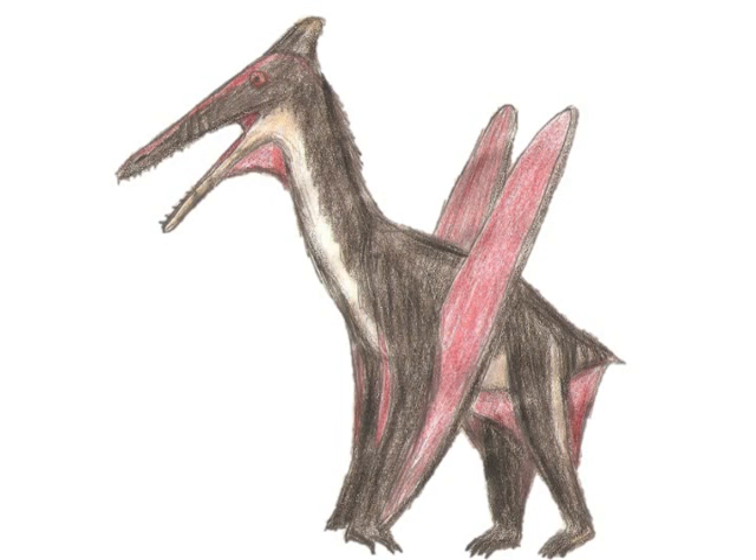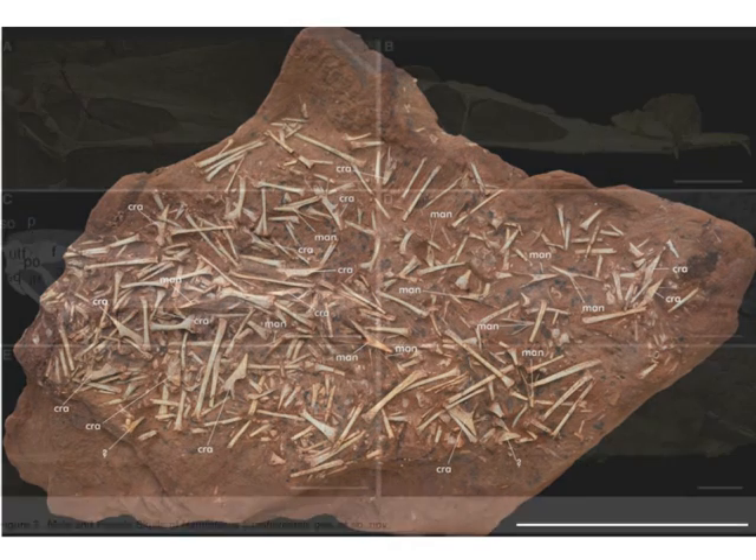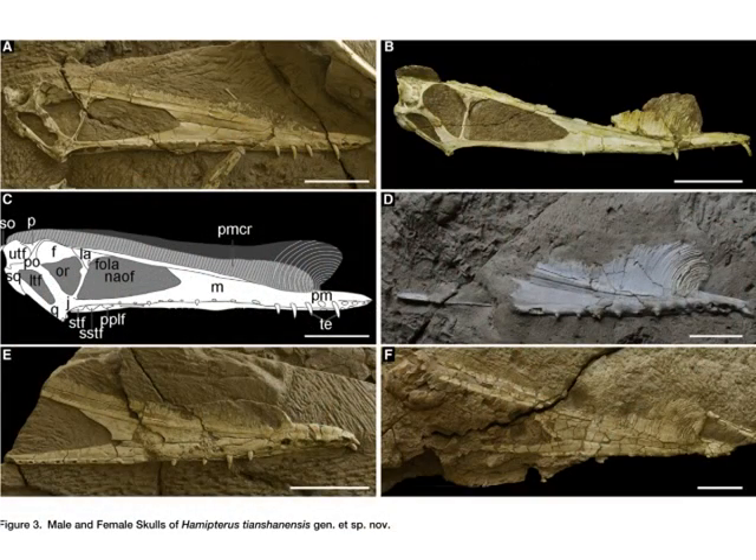2014 was an exciting year for pterosaurs in particular. The most primitive known pterodactyloid, or short-tailed pterosaur, was named Kryptodrakon. Two bone beds consisting of many well-preserved specimens of new types of pterosaur were discovered as well — in fact, some of the best pterosaur fossils ever discovered.